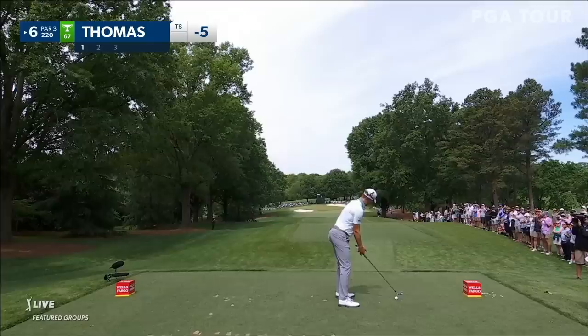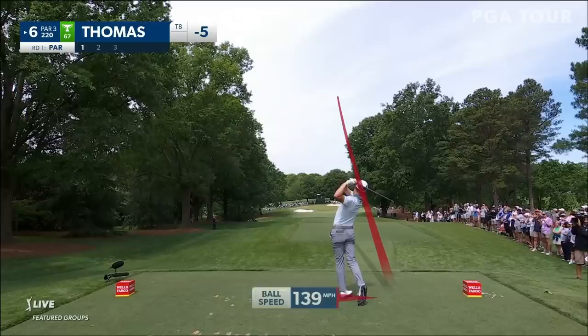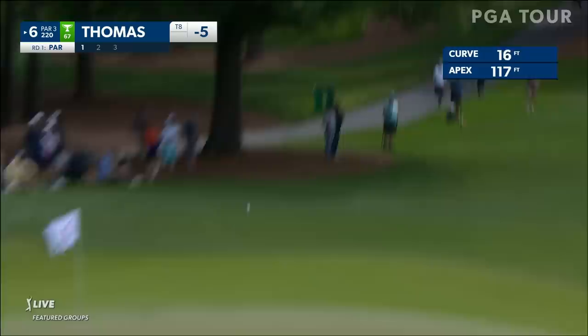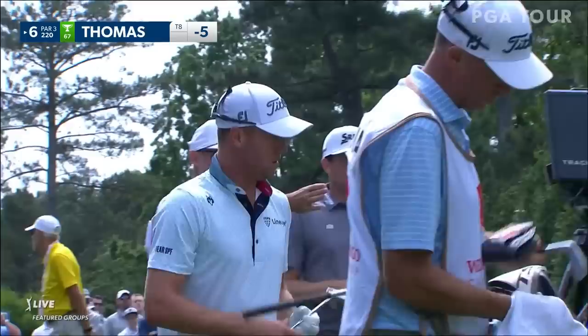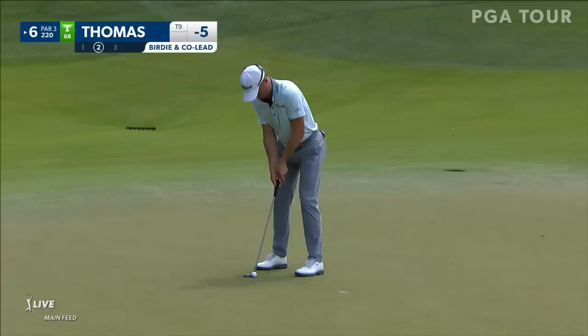Playing 220 yards today, and believe me, there's another tee box beyond that — I see that used over the weekend. Thomas hits this super high, trying to get it to land soft. How about that shot? Justin Thomas again at a par three, taking dead aim and leaving himself with a great opportunity to get to six under and a tie for the lead.